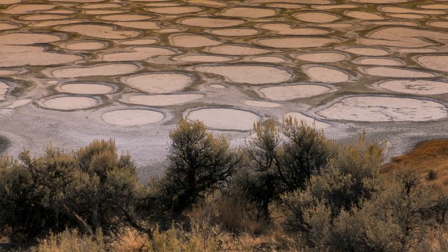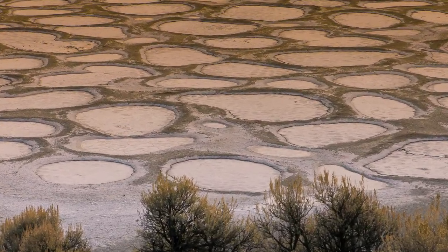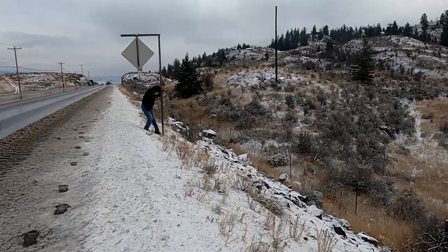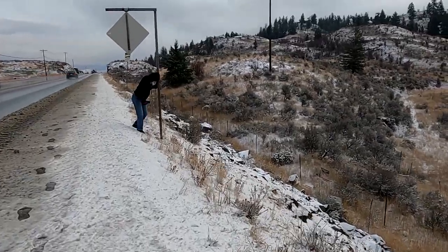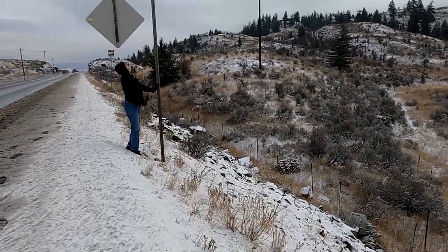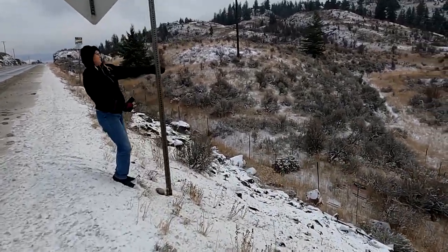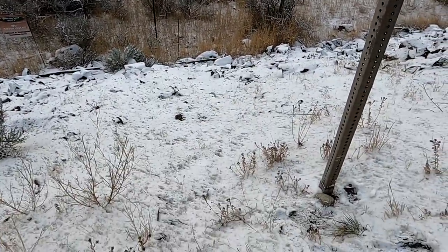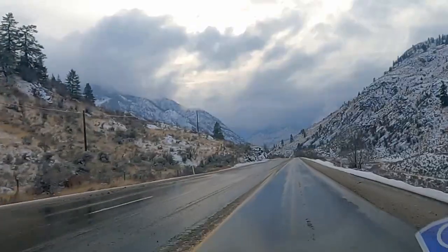Spotted Lake is revered as sacred to the First Nations people. The traditional cache is down there but we're just not prepared to get it today, so we're going to leave this one for a drier day.